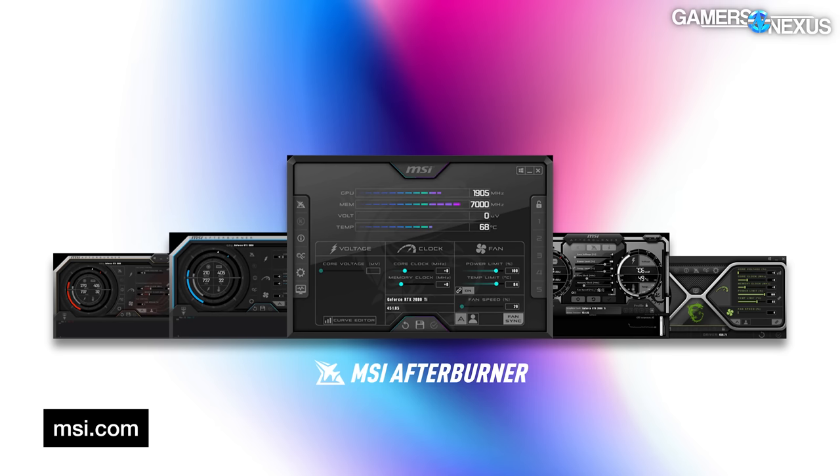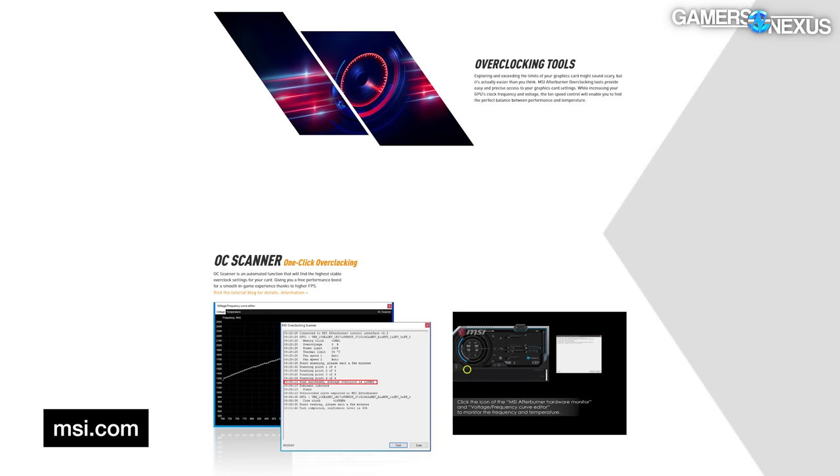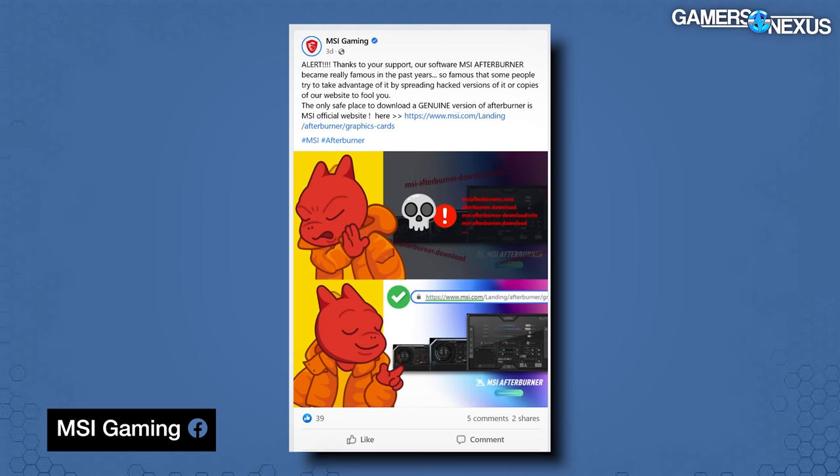MSI Afterburner is a GPU tuning software — you can use it just for fan curves or for overclocking. MSI posted a PSA on its Facebook page, where we first became aware of the issue, warning against downloading Afterburner from websites that sound an awful lot like an official MSI Afterburner website, but are not.